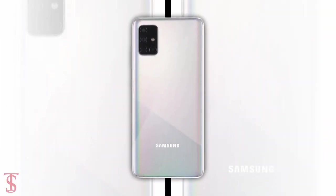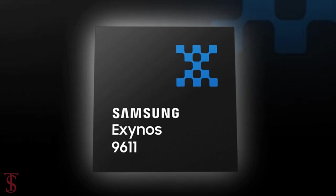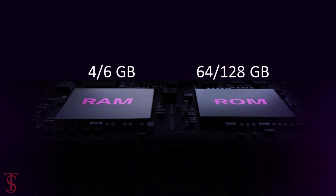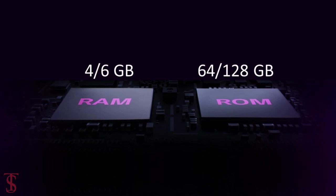The smartphone will be powered by the Exynos 9611 chipset, paired with 4GB or 6GB of RAM and 64GB or 128GB of built-in storage.